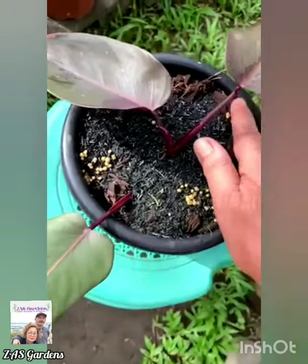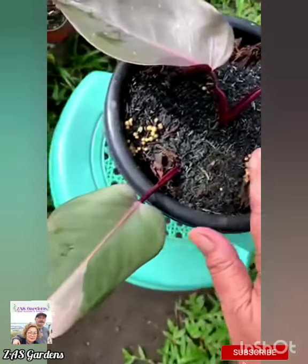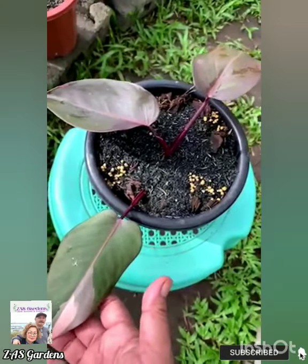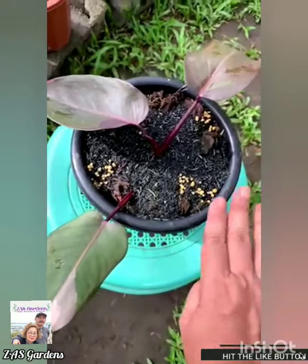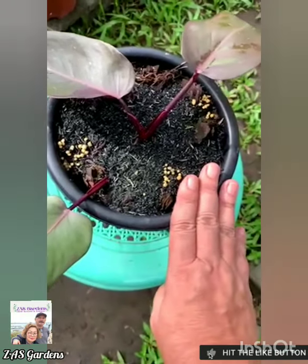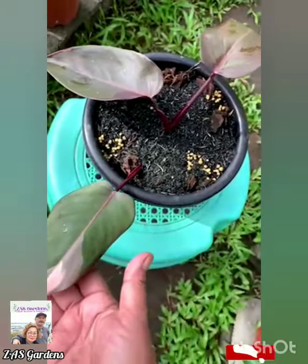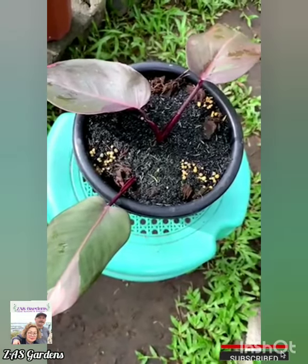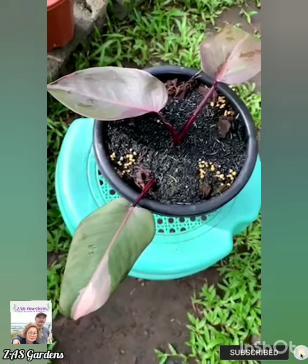We didn't want to cut this one because it's a bit expensive. When I bought this one, the mother plant cost 6,000. The pink princess is really very expensive. So now, this is what we cut, and this is the result in one month's time.